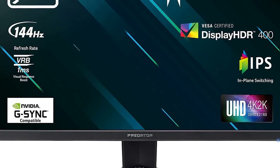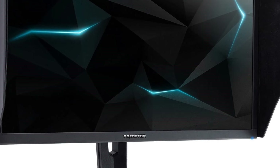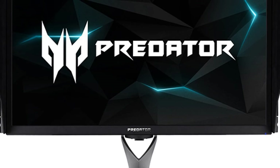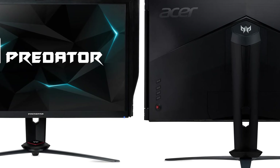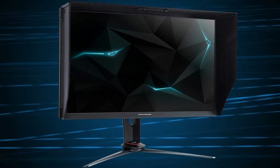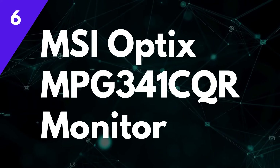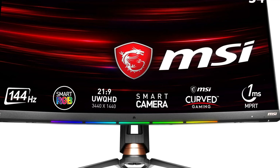The Predator XP273K GS also caters to content creators with its 90% DCI-P3 color gamut coverage for accurate color reproduction, and VESA DisplayHDR 400 certification enhances contrast for a more realistic image. Beyond its technical prowess, the monitor features a stylish design with a zero-frame bezel for a more immersive viewing experience. With its exceptional resolution, smooth performance, and versatility, it is a strong contender for gamers and content creators alike.